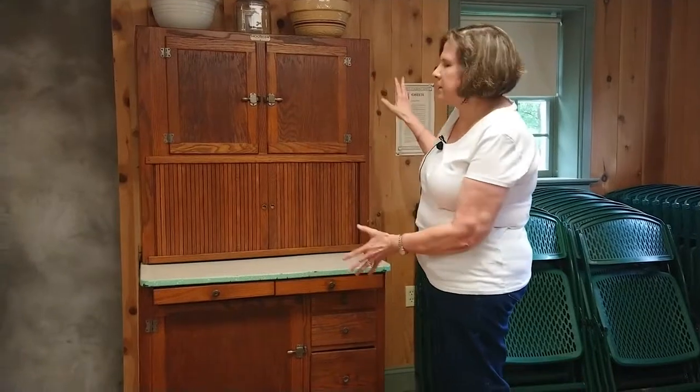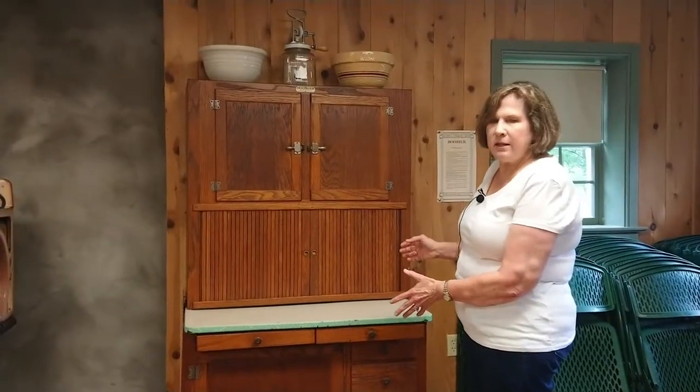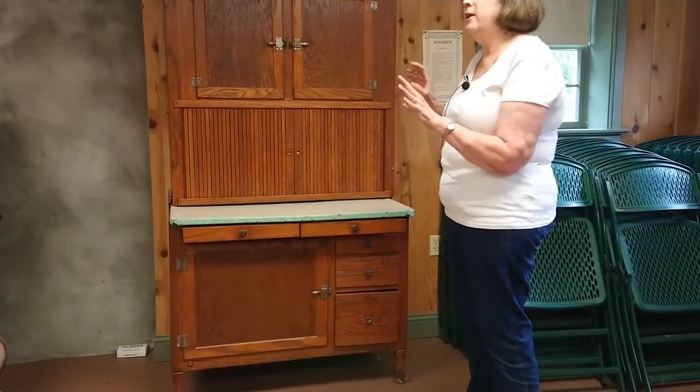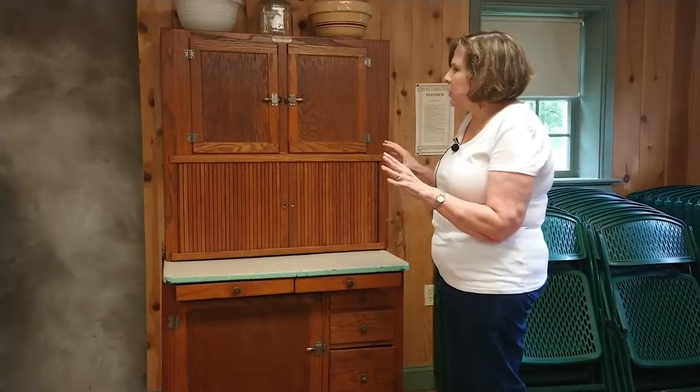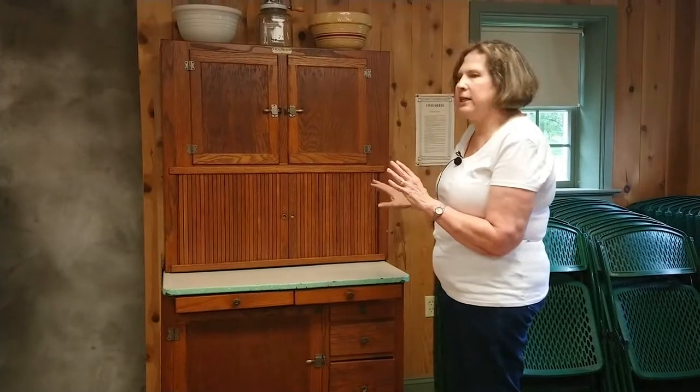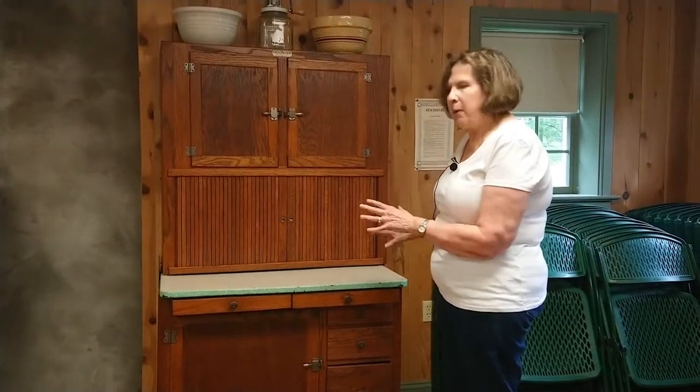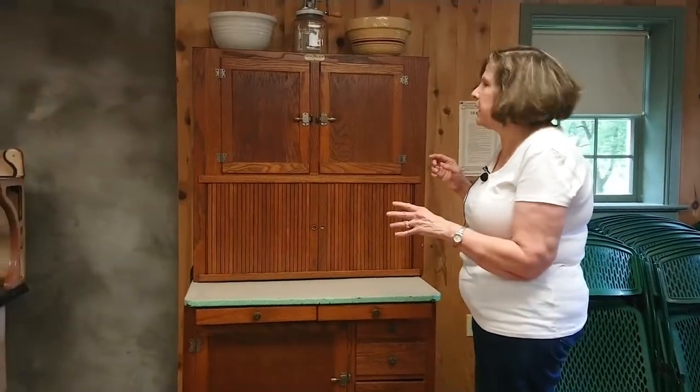This was a one-stop station in your kitchen back in the early 20th century. Many kitchens didn't have cabinetry, so having this kind of device in your room would allow you to store all the basic things you needed — your pots, your pans, your utensils, and some food items.